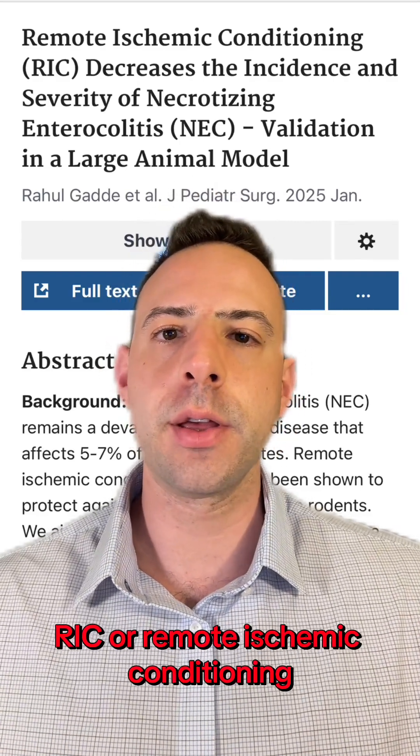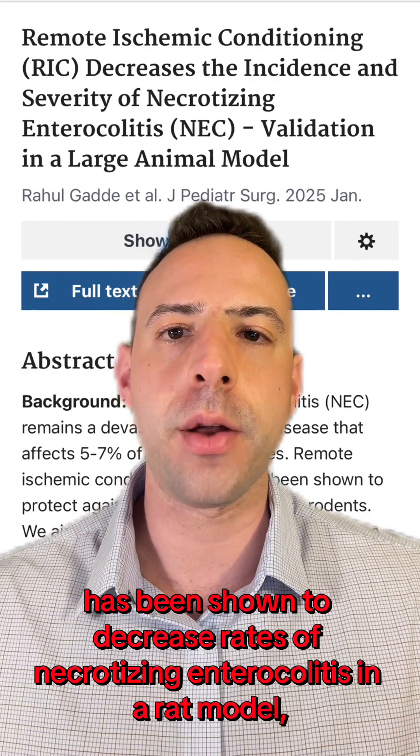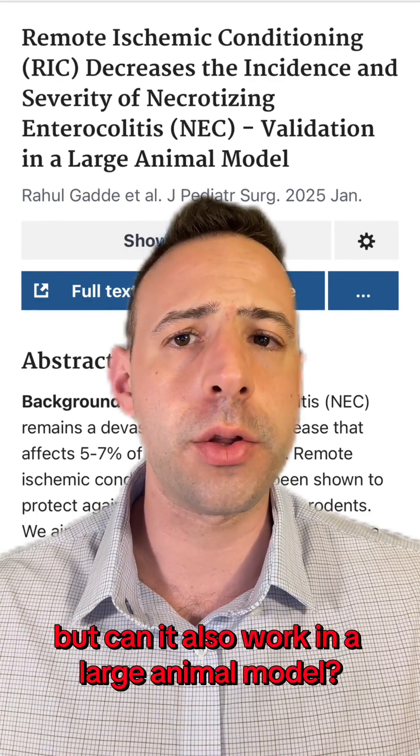RIC, or remote ischemic conditioning, has been shown to decrease rates of necrotizing enterocolitis in a rat model. But can it also work in a large animal model?